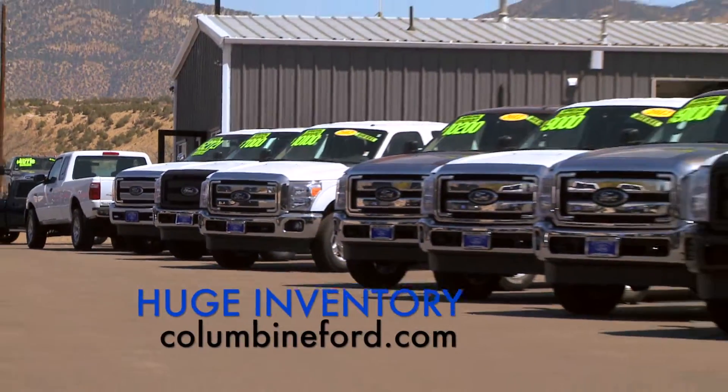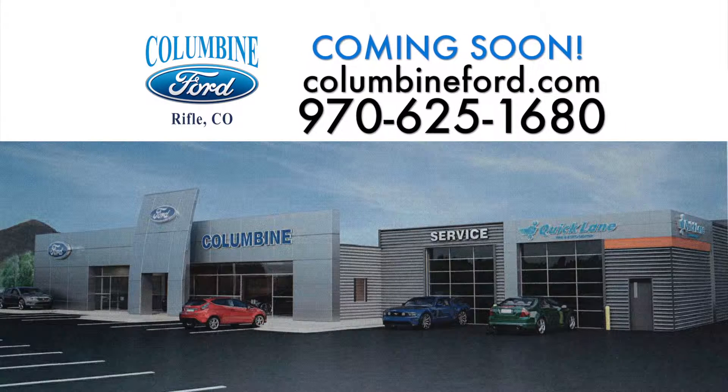Check out our huge inventory at ColumbineFord.com. You save while we work. Same great service, same great people. At Columbine Ford, Rifle, Colorado.